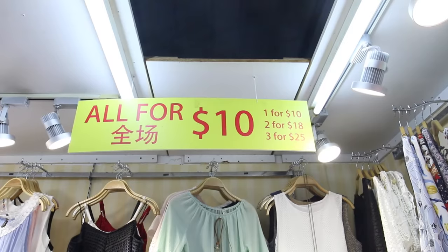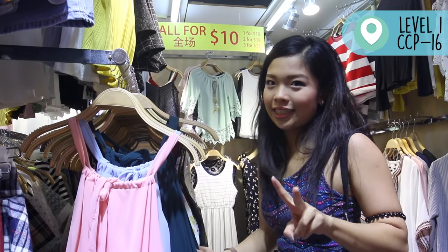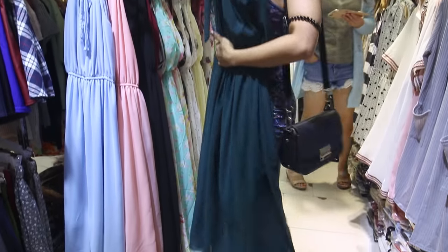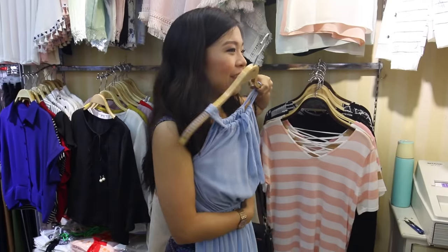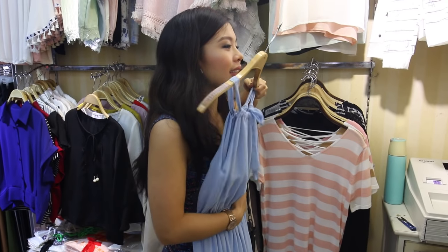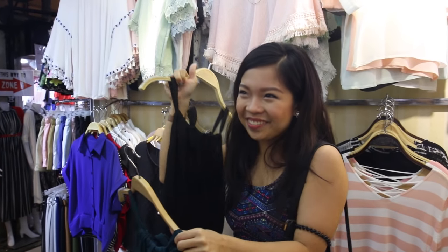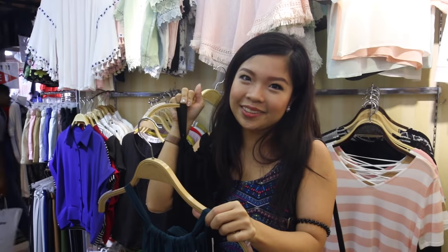I just saw the sign behind — 1 is for $10, but if you come with 2 friends or 3 friends, 2 is for $18 and 3 is for $25. If you guys have the height, you should totally wear long dresses. I'm kinda short but I will still wear it because I'm a rebel. I feel like I can wear this on a daily basis — I don't even need to wear it for prom. I'm gonna get this for myself, but I'm not gonna get it for the prom episode because I'm sure we can find way nicer ones.